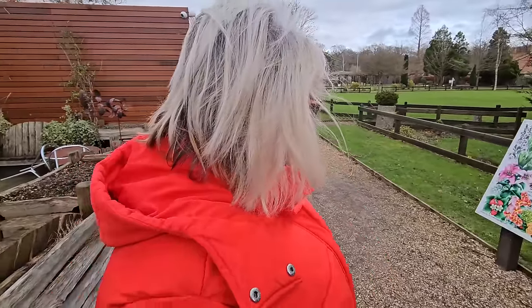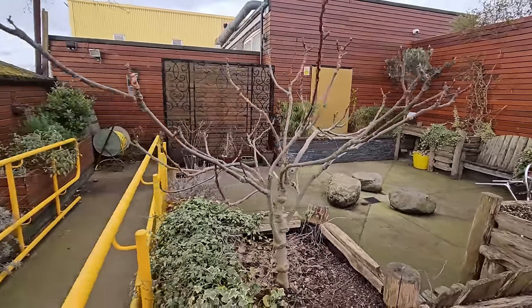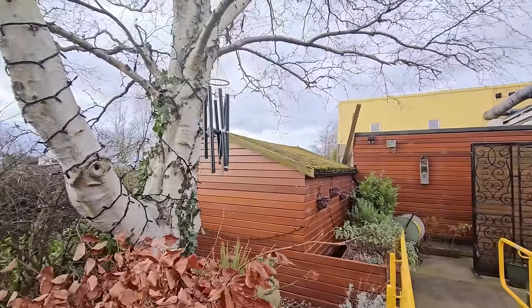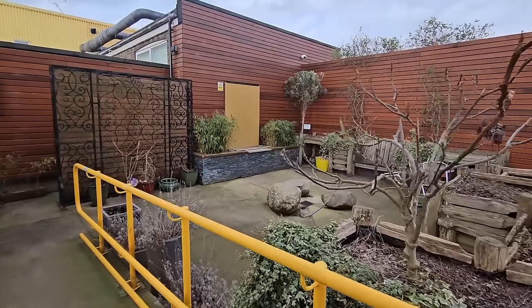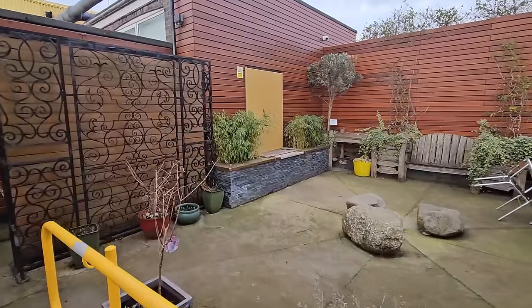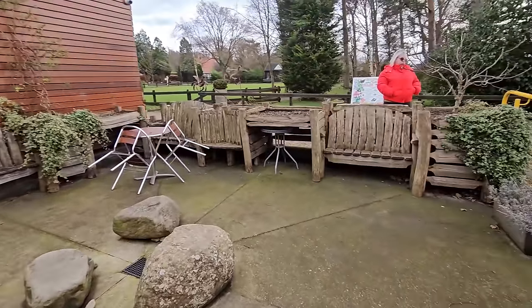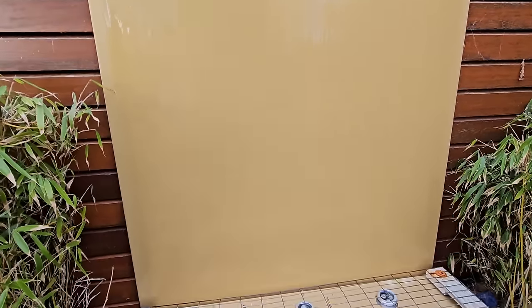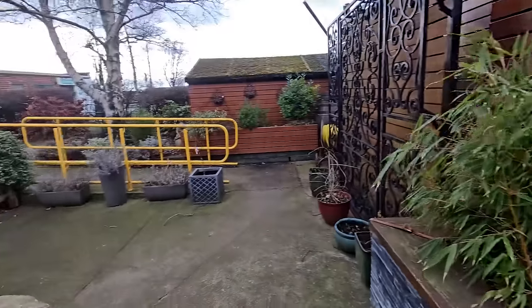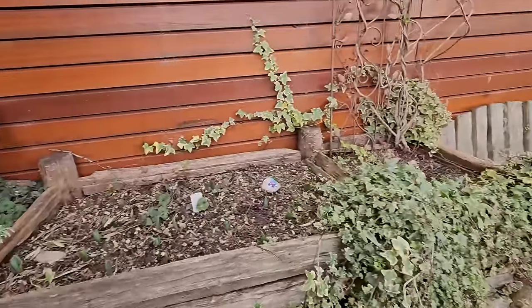You've also got this little Zen sensory garden — they've got things like wind chimes up in the tree. Let's have a little look in here. It's a nice area to sit down in the summer, all natural wood surrounds. There's a water wall here which is continually running.